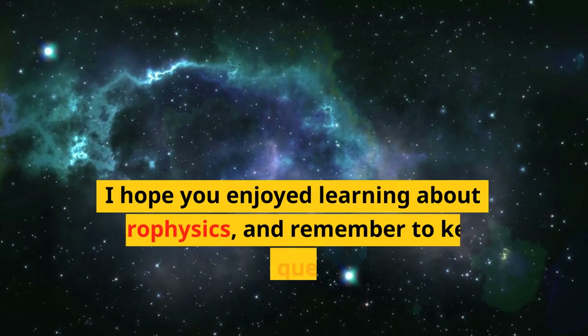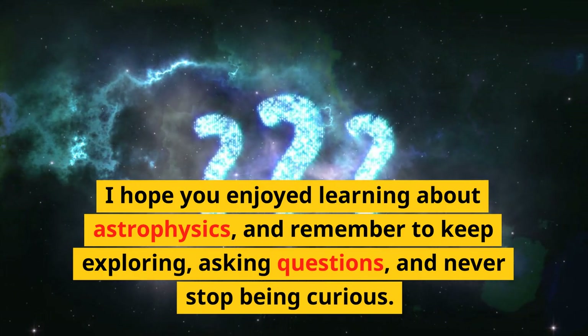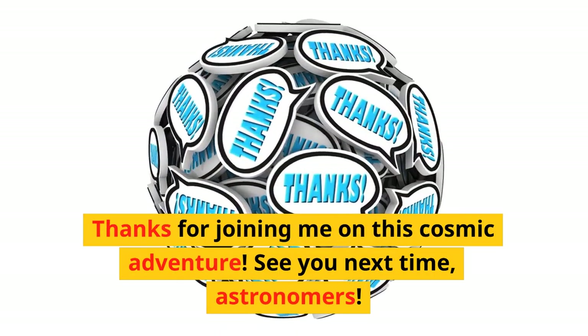I hope you enjoyed learning about astrophysics, and remember to keep exploring, asking questions, and never stop being curious. Thanks for joining me on this cosmic adventure. See you next time, astronomers.